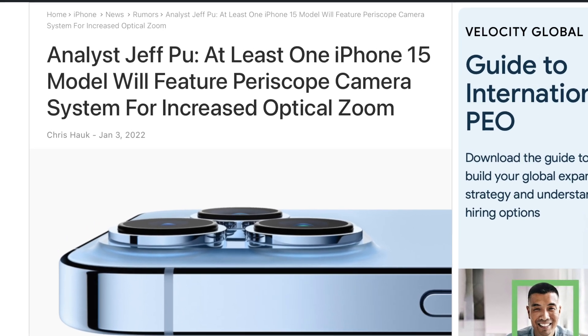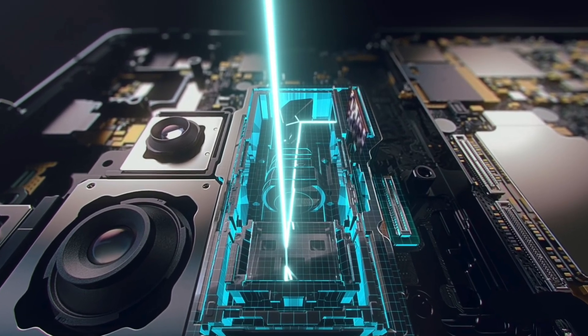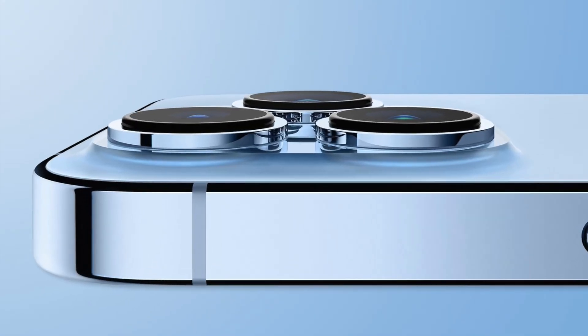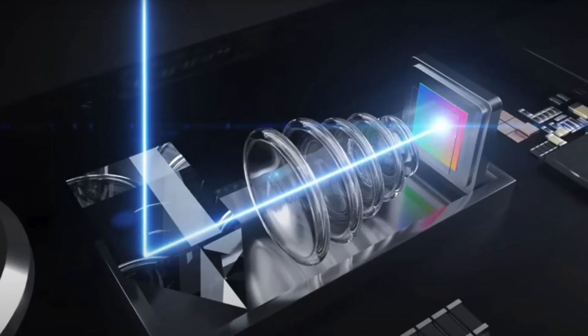Jeff says the 2023 iPhones are going to come with a periscope zoom lens which is going to offer 10 times optical zoom. That's a pretty significant improvement over the 3x zoom we see right now with the iPhone 13 Pro series, and I'm assuming the iPhone 14s won't bring any major improvements to the telephoto camera. So if you want major improvements to zoom, you might have to wait for the iPhone 15 series.